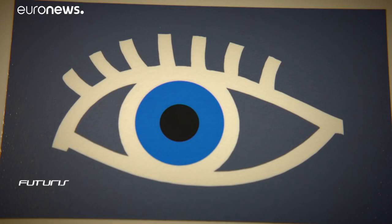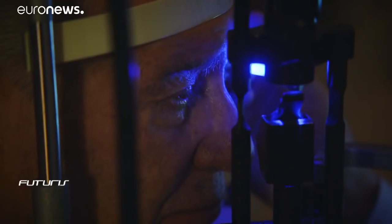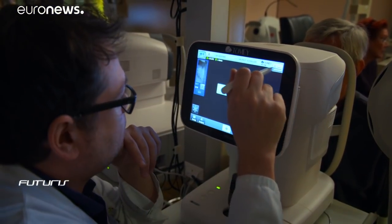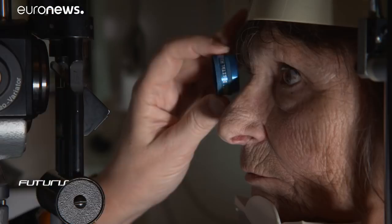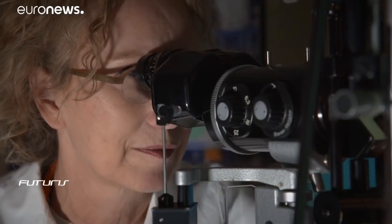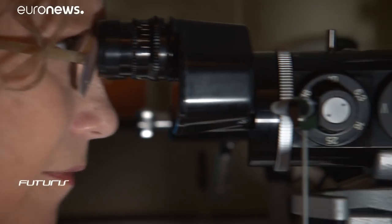Austria's biggest hospital routinely treats dozens of eye patients a day in its department of ophthalmology, and one disease comes up again and again — age-related macular degeneration. Last summer, this former psychotherapist was diagnosed with it. At 79 years old, the part of her eyes needed for sharp central vision is damaged.